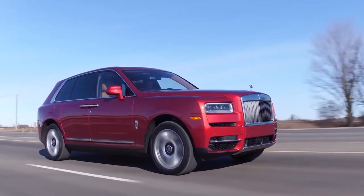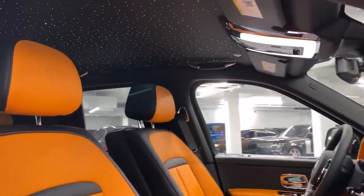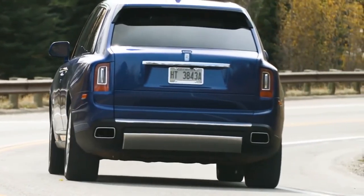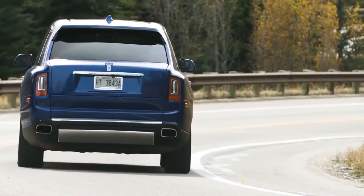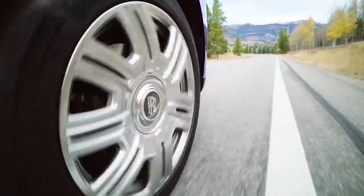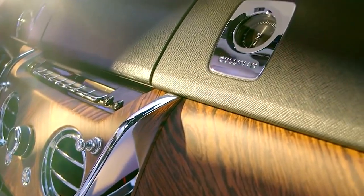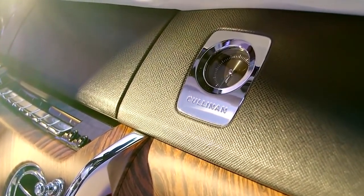Thanks to its namesake, that is of course not the case. Everything about the Cullinan is centred around comfort and style. The electronic, self-leveling air suspension proactively adjusts to acceleration, steering cues and the road ahead, to give a magic carpet-like ride quality. The inside is absent of any road noise, and the interior detailing is as luxurious as they come.